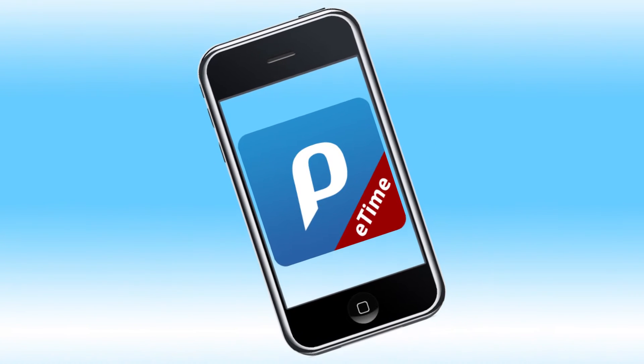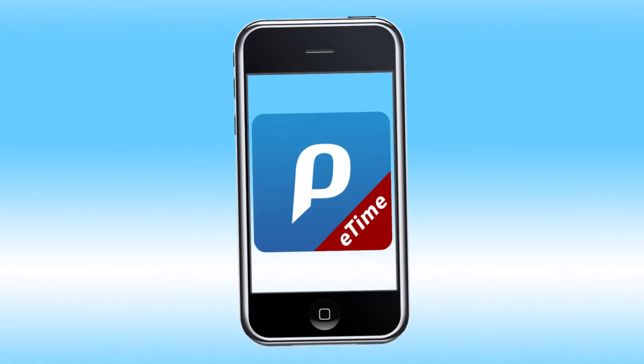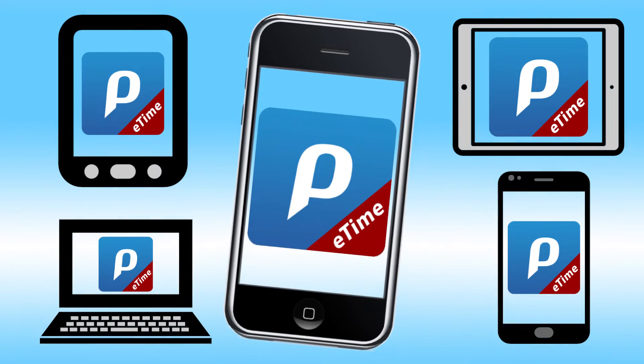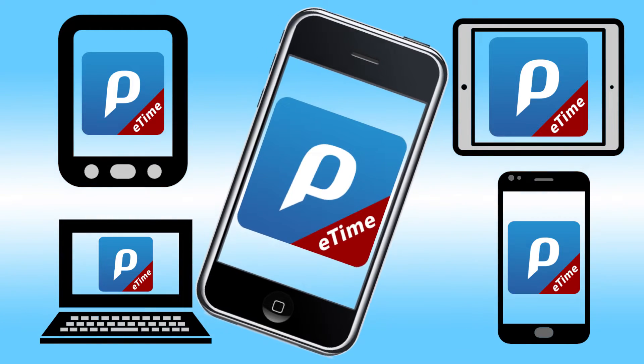Available now, Penta eTime allows your employees to simplify the tracking of their time on the go, each from their favorite devices. Employees can enter time from Apple and Android phones, tablets, or from a web browser.